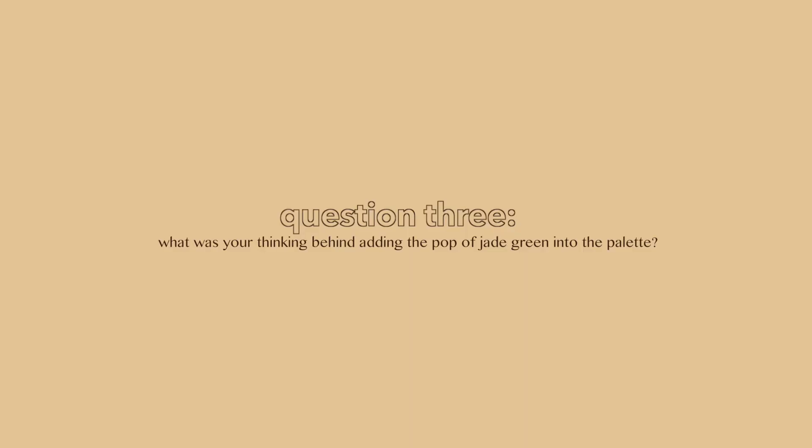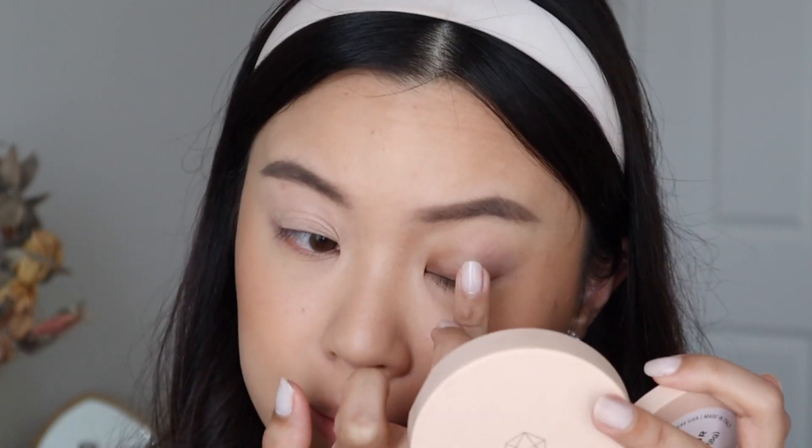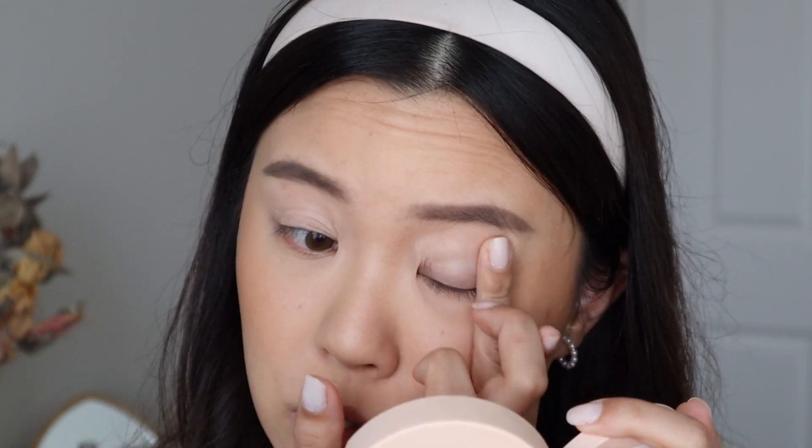I'm going to start on the eyes now, so I'll zoom in a little bit so you can see what I'm doing. The next question: what was your thinking behind adding the pop of jade green into the palette? Like I mentioned, jade wasn't actually part of the initial lineup I had envisioned. The palette was looking a little bit monochromatic from my first idea — I live in such a monochromatic mind that it can get in the way of my thought process. There was a jade color from the sample they sent me, and I thought it would be a really nice pop of color.